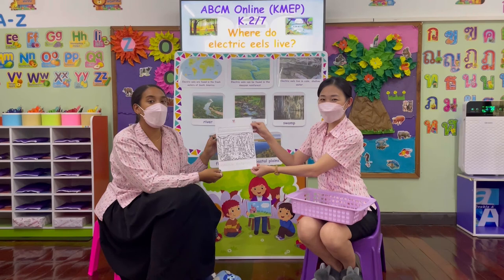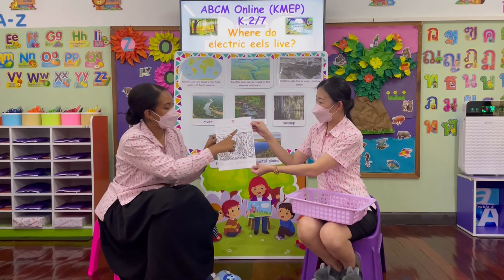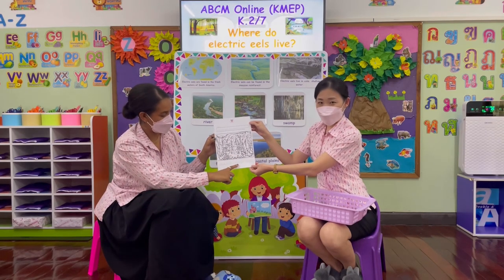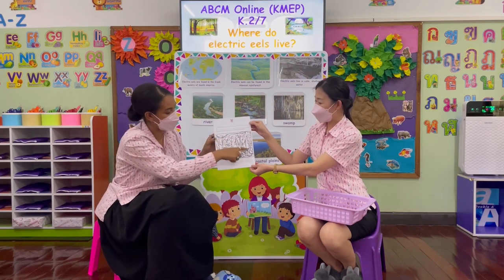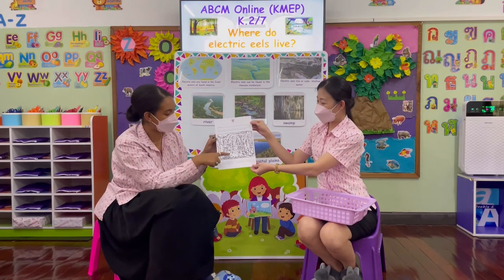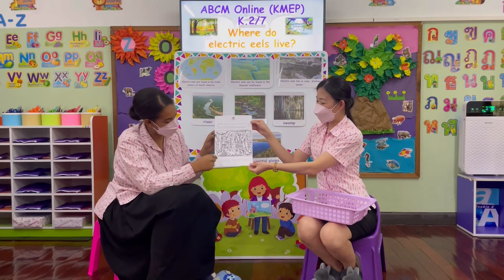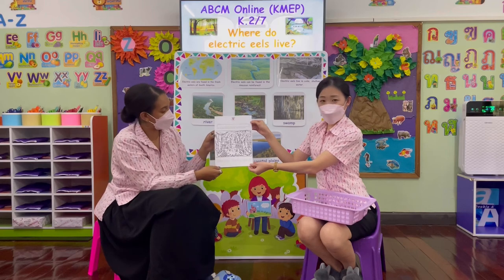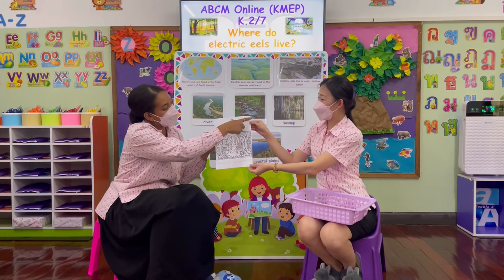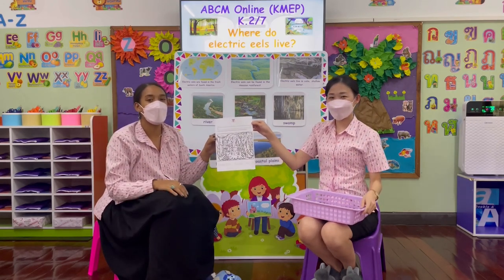Here's our worksheet for today. It asks us to colour the picture of the Amazon rainforest, then trace the words below: Amazon, rainforest. First, colour the picture of the rainforest with all its trees, animals, and flowers, and see if you can spot the eel in the water. Once you've finished colouring, trace along the words: Amazon, rainforest. Don't forget to put your name at the top and your number in the outline of South America in the corner. When you're finished, take a photo so that Teacher Sam and Teacher Bo can see your beautiful work.